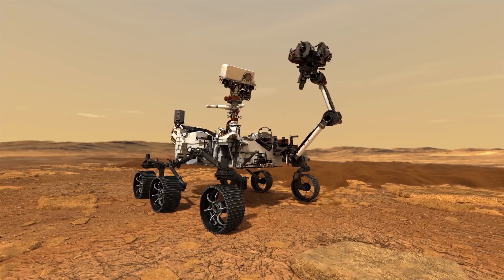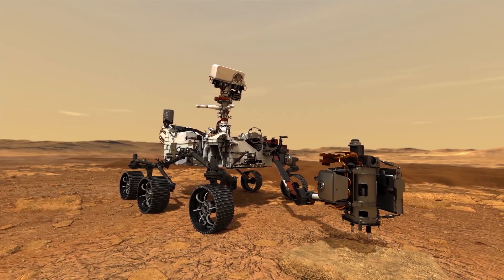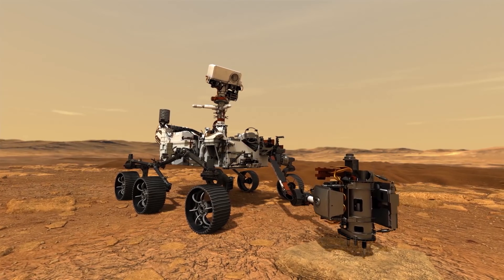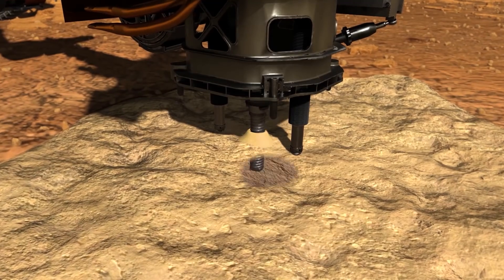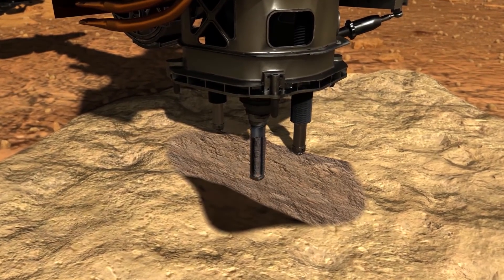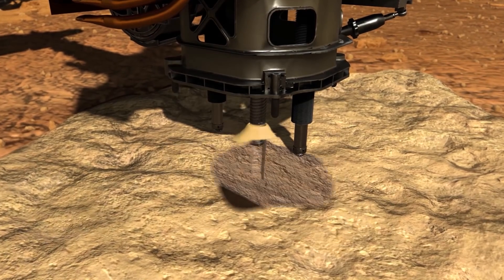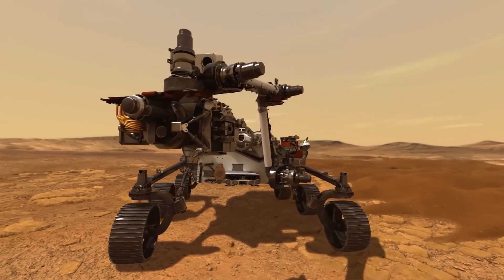Additionally, the rover will use its percussive coring drill to collect rock samples and place them in sealed tubes. These samples will eventually be placed on the planet's surface and possibly be collected on a future Mars mission to be returned to Earth for further study. Learning the geology of Mars is foundational knowledge that is important for future colonists.